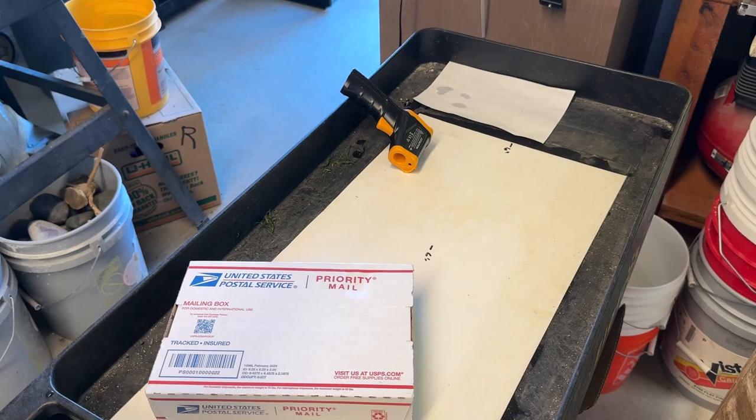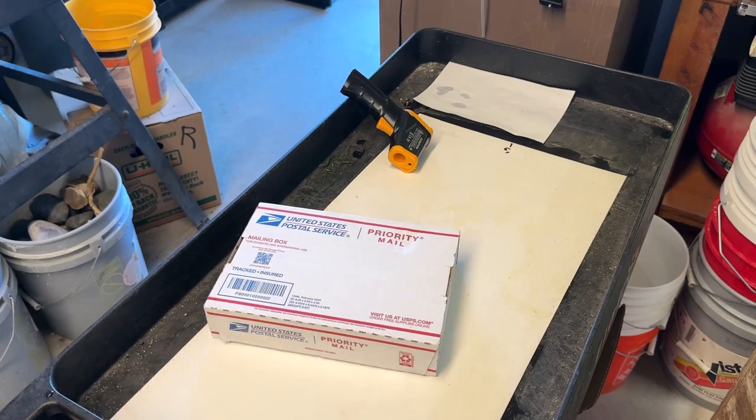These were sitting out in the mailbox at the end of the street. We've got one of those neighborhoods where they just drop everything off in a mailbox at the end of the street. Even though it came from Amazon, I don't get an Amazon notice until the postal carrier decides to deliver it. So it's 100 degrees outside.